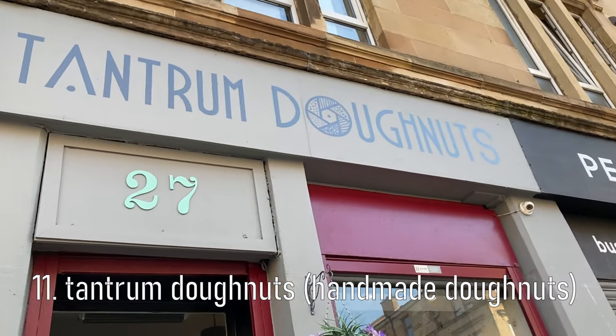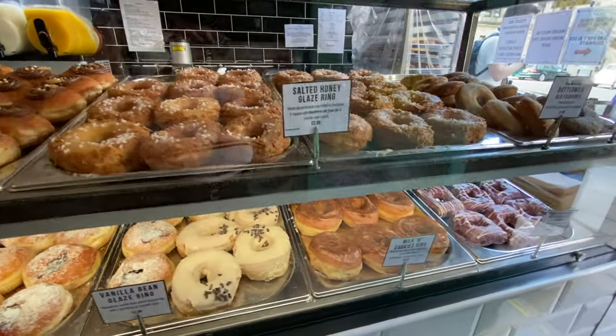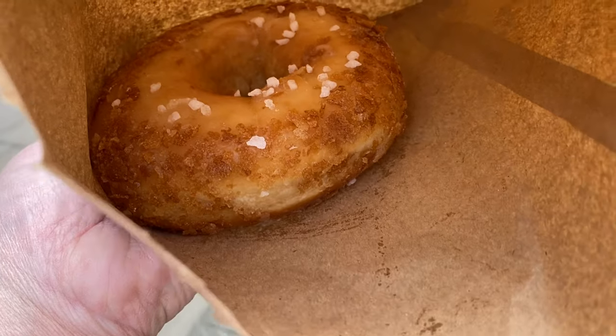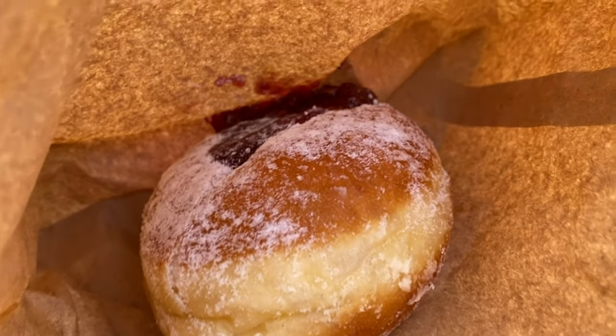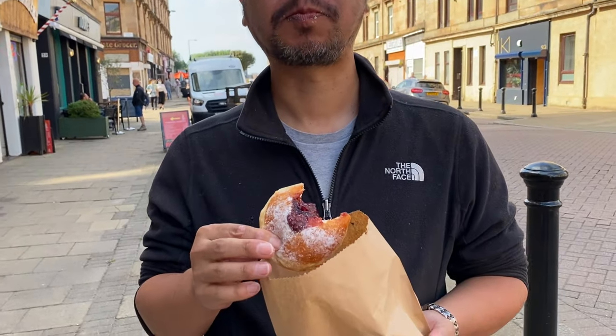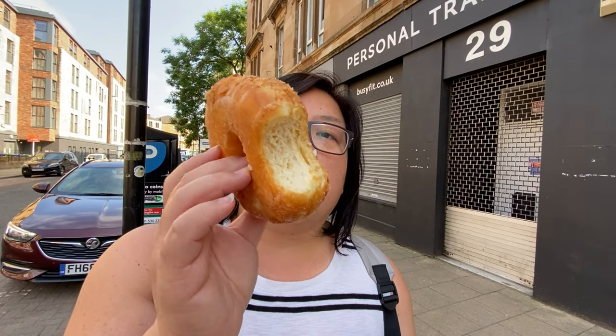No trip to Glasgow is complete without a visit to Tantrim Donuts. It's on every Glasgow must-try list and is a donut lover's paradise. They do fluffy brioche doughnuts, old-fashioned doughnuts and even vegan ones. I got a salted honey glaze and Dunks got a clotted cream and jam brioche — mine's brioche too. They make the jam fresh in-house. It tastes a bit like a bolo bão!